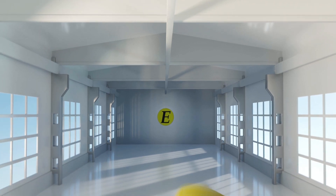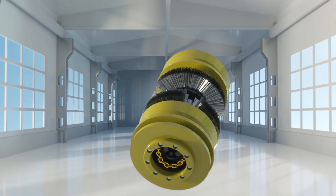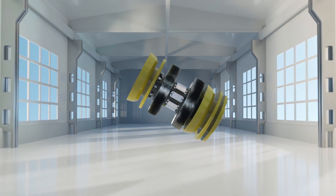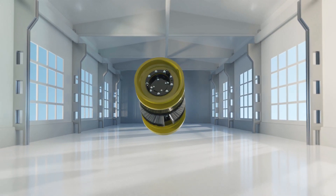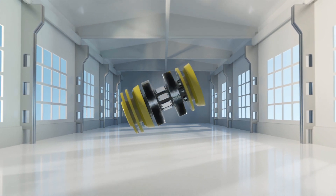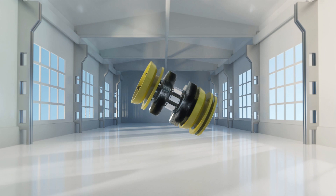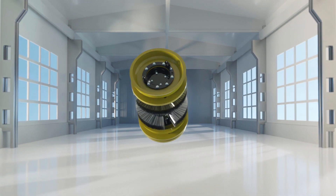Just like routine maintenance on your home or automobile, maintenance on your pipeline asset is vital to protect your investment and the environment. Enduro Pipeline offers a variety of cleaning pigs in numerous sizes and configurations. The type of pig used is dependent on the specific objective desired by the pipeline operator.